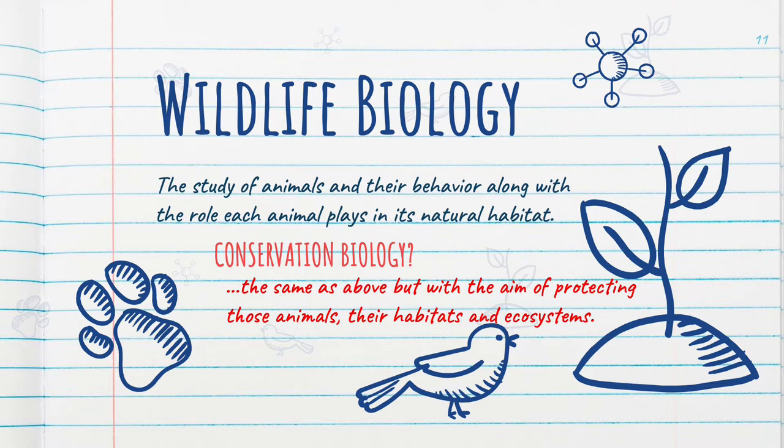Coincidentally, I learned about a job that used dogs to find scat — which is the scientific name for poop — up in the frozen tundra of Alberta. Biologists were looking for wolf and caribou scat. Dogs were excellent at finding the brown gold. And I thought: helicopters, dogs, wildlife, snow — cool!